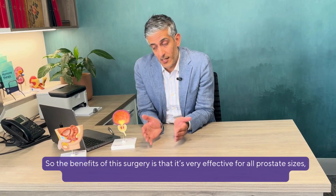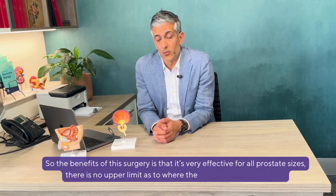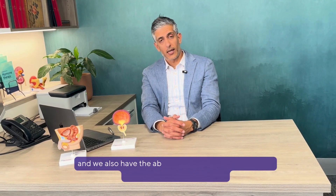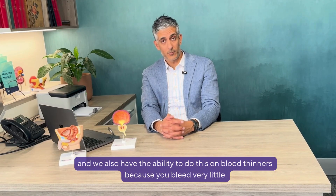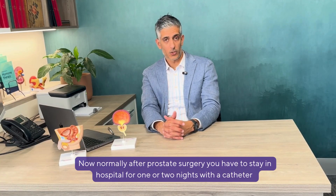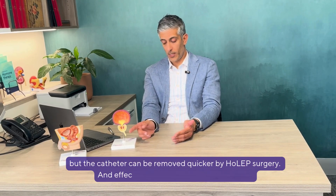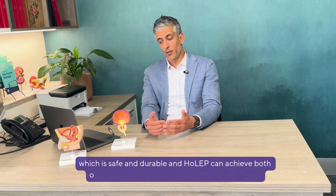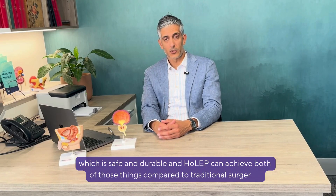The benefits of this surgery is that it's very effective for all prostate sizes — there's no upper limit as to where the prostate gland has to be. We also have the ability to do this on blood thinners because you bleed very little. Normally after prostate surgery you have to stay in hospital for one or two nights with a catheter, but the catheter can be removed quicker with HOLEP surgery. It is safe and durable compared to traditional surgeries.